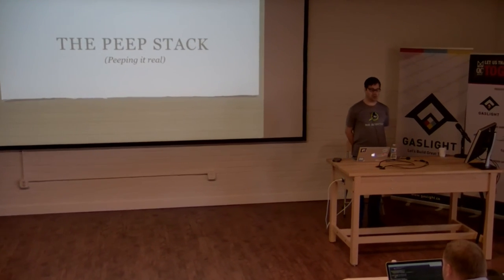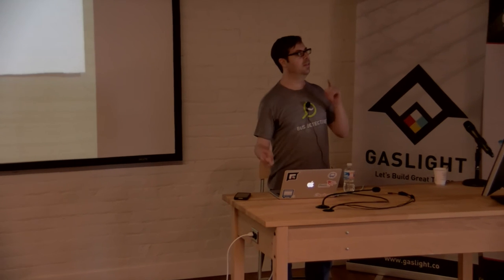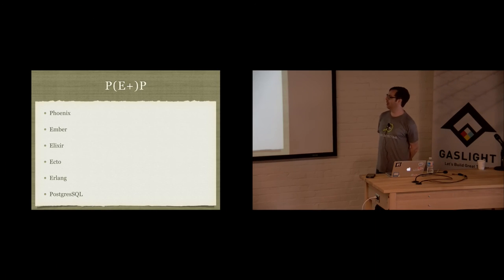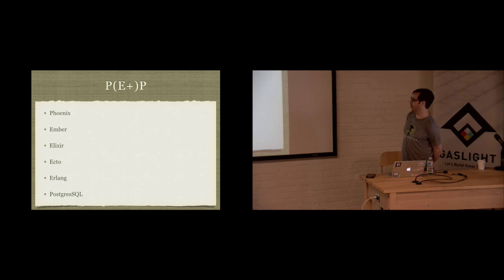The PEEP stack is a term coined by Justin McAnally in a blog post. What PEEP stands for is a stack of technologies that can work together. The main E's are Phoenix, Ember, Elixir, and you can add Ecto and Erlang to that mix. Postgres is the back end of the acronym. It's not so much a framework where all these things are tightly coupled, but we've been building apps with it and the technologies fit together really well.